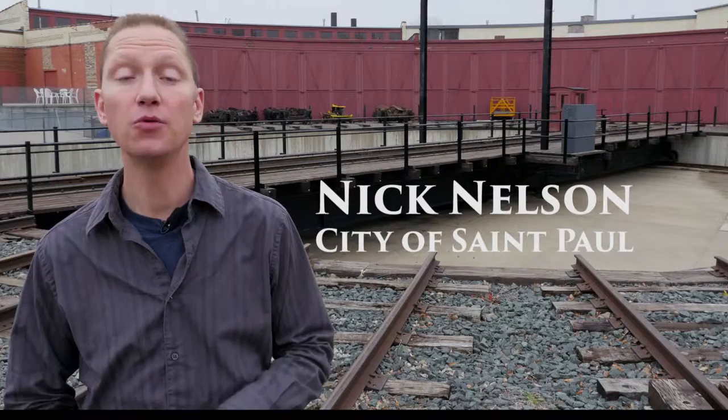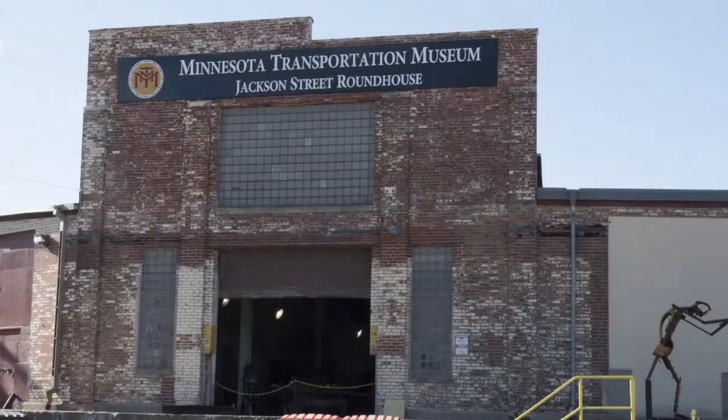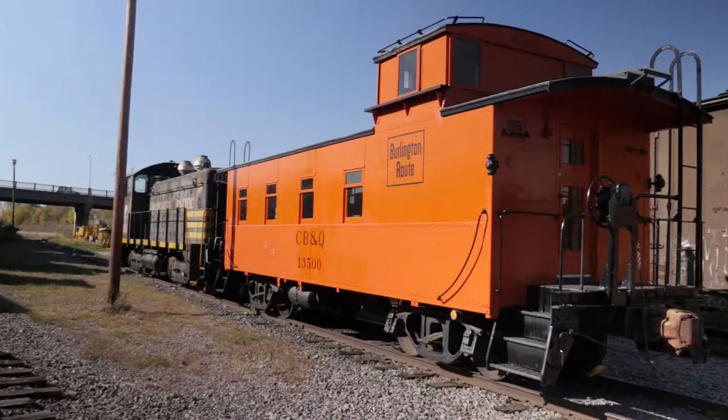This repair shop for steam locomotives was built by Hill in 1907. It boasts one of the last operating turntables of its kind in the country. But more importantly, inside is a really cool museum. The Minnesota Transportation Museum provides a chance for kids and adults to experience the history of the Twin Cities through railway artifacts, exhibits, and real trains.